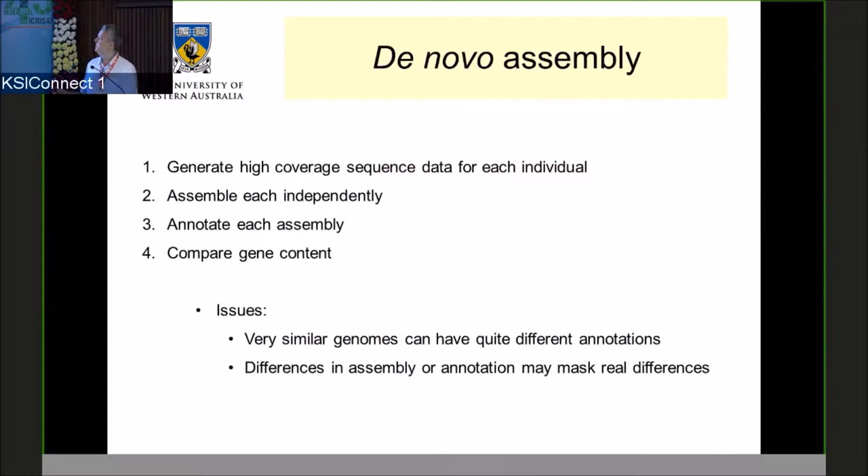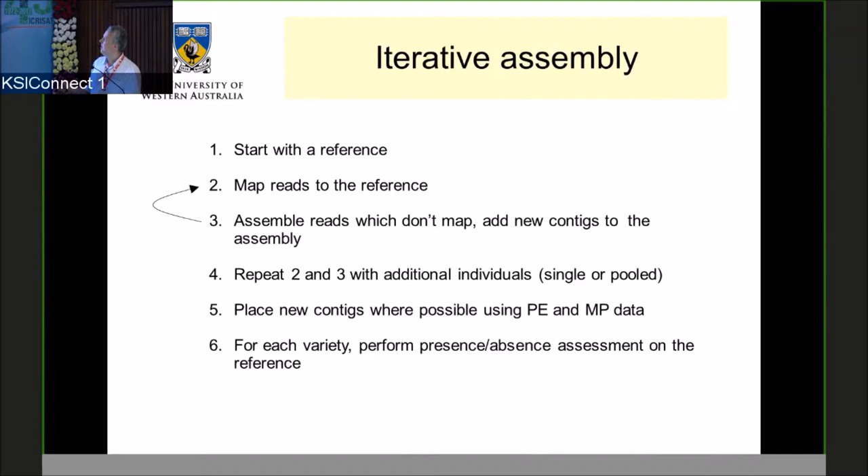The iterative assembly approach is a lot cheaper — you need a relatively small amount of sequence data, with a minimum of 10x coverage. You start with the best available reference, map reads to it, assemble the reads which don't map, and add these new contigs to the assembly. You can keep repeating this as more data comes in for different individuals, either as pools or single plants. You then place these contigs on the genome using paired-end or mate-paired data — with a single reference, we can usually place about 40% of genes with reasonably high confidence. For each variety, you can also perform presence-absence assessments on the reference, which tells you which genes are present or absent in the line you're interested in.